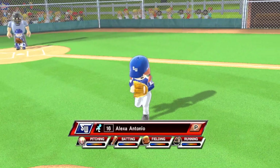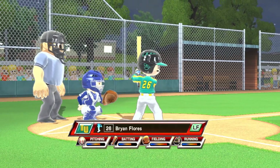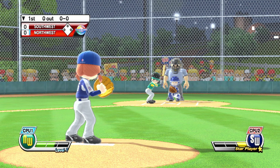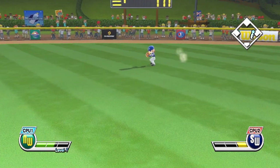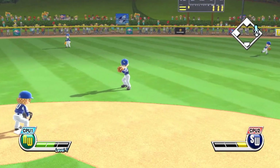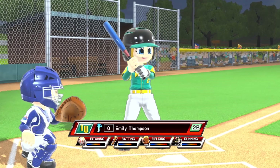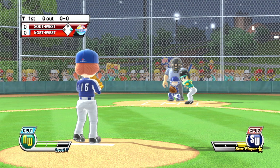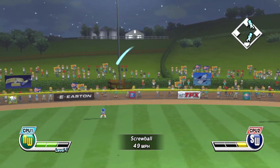Bottom half of the first inning. Leading off in left field, number 26. Batting second at second base, number zero. Blasted line drive — out.